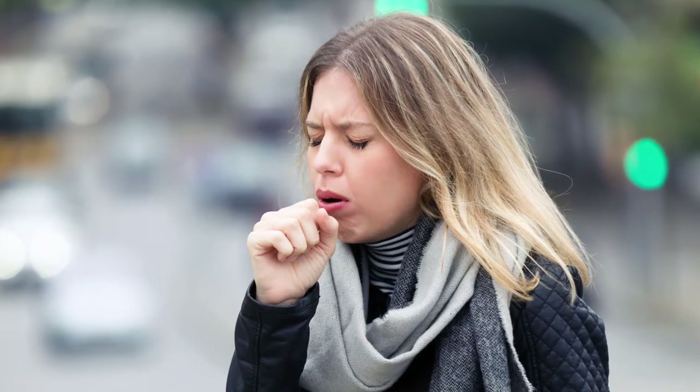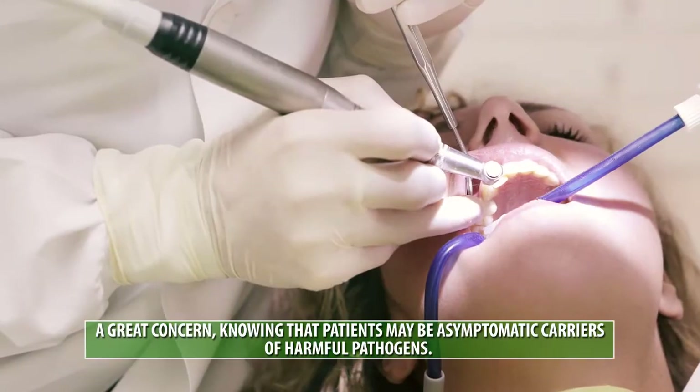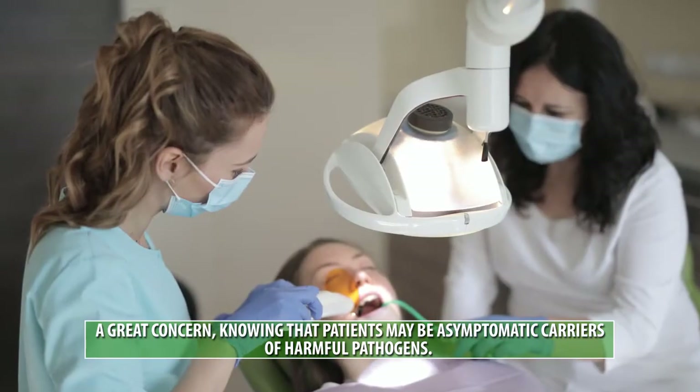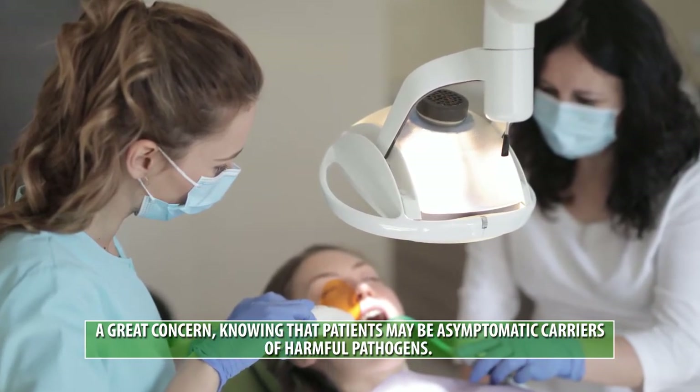The COVID-19 pandemic has revealed how dangerous pathogens can spread through aerosols and droplets by talking, breathing, coughing, and sneezing. And for dental professionals working in close proximity to open mouths, the risk of breathing in and spreading aerosols becomes very high, especially during aerosol-generating procedures.